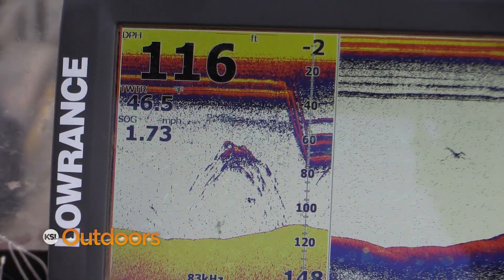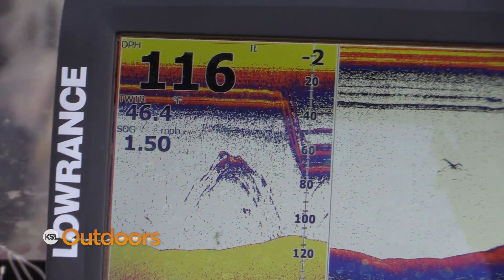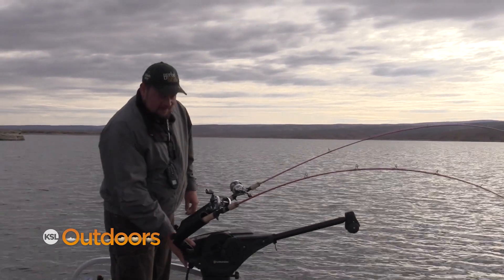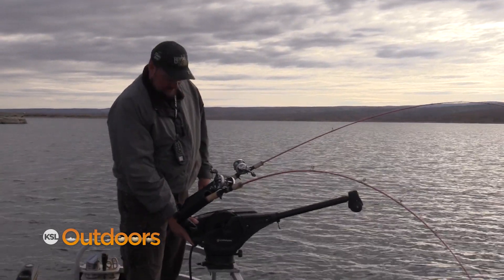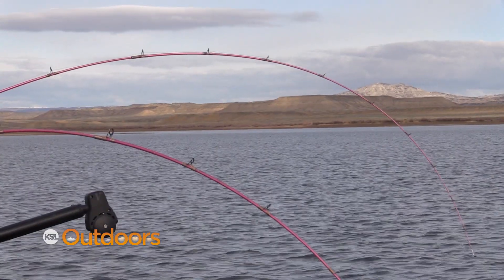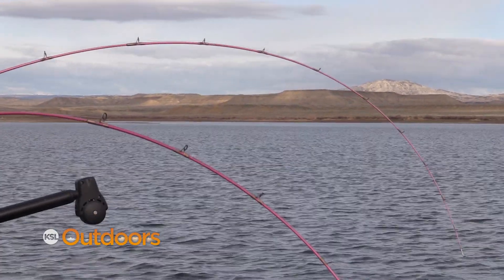There's a big mess of fish. This school of fish is down 60 to 80 feet. So if you're not getting bites shallow, watch your graph and adjust your depth. We did, and immediately we're back into fish.